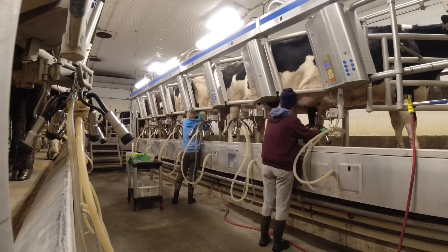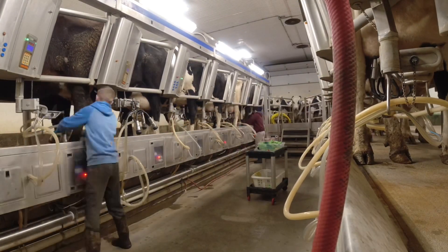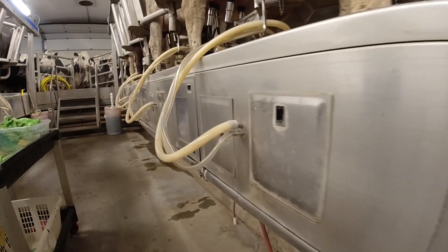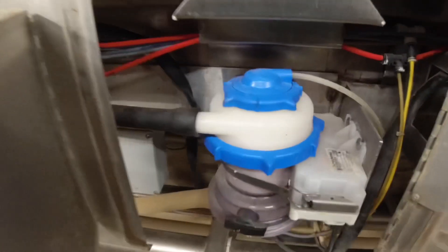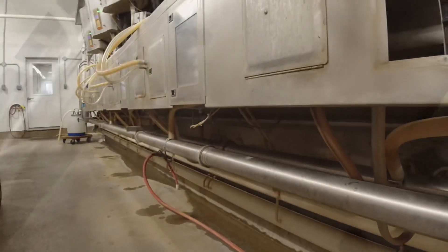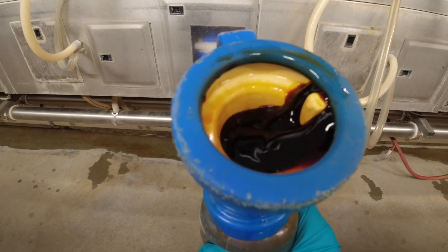This is the part where we're putting the pre-dip to clean the teats. This is just showing where the milk is going — through there, down those pipes — and on the bottom edge is the milk tank. This is our after-dip to put on the teats.